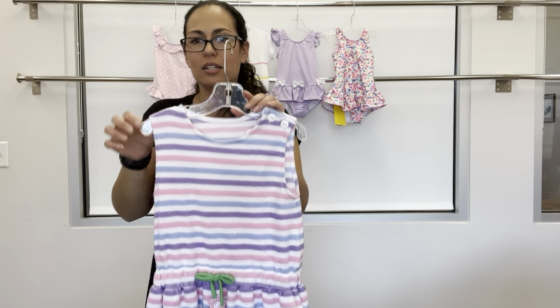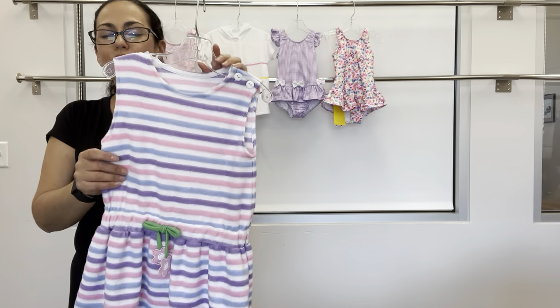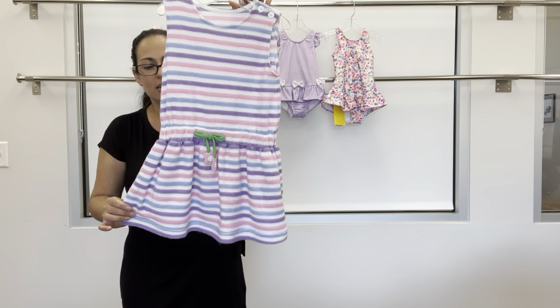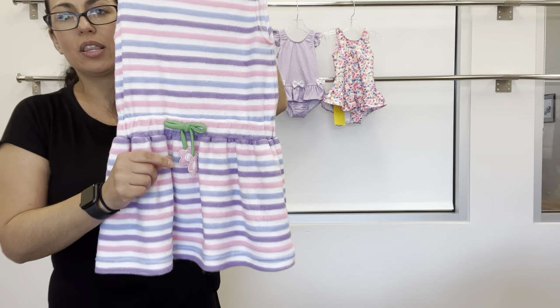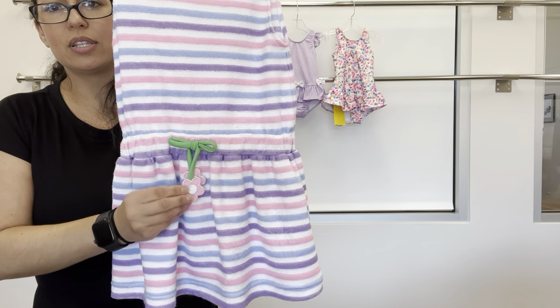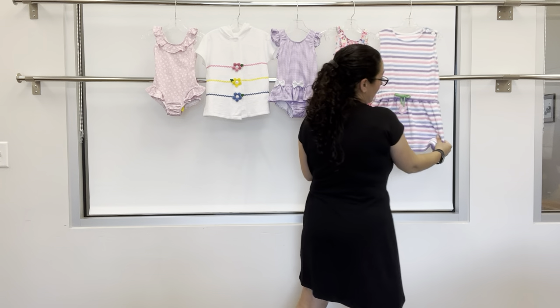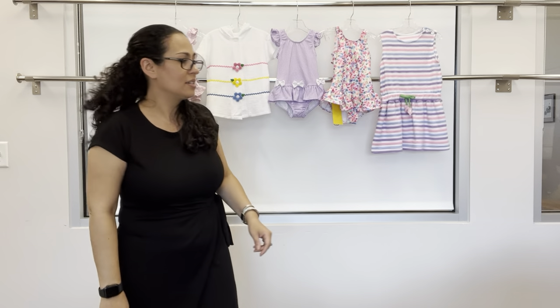To go with that grouping, we also have a new multi-stripe terry cloth drop waist cover up with elastic, a green tie, and loose applique — just nice and easy. It can be worn as a cover up, or even as a dress.